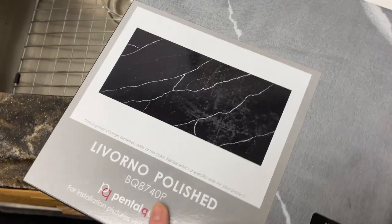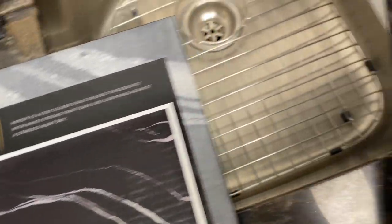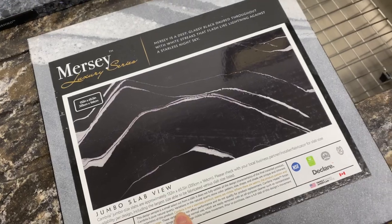All right, we're here at the countertop place. We like this one, and this one, and also this one for the island — white and black on the island, black and white on the kitchen countertops.